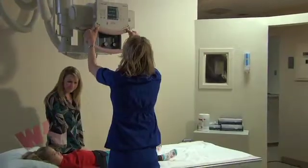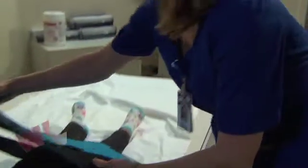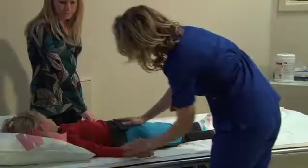Willis-Knighton is also a member of the ImageGently campaign, which is an initiative of the Alliance for Radiation Safety in Pediatric Imaging. The campaign goal is to change practice by increasing awareness of the opportunities to promote radiation protection in the imaging of children.